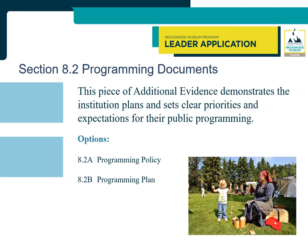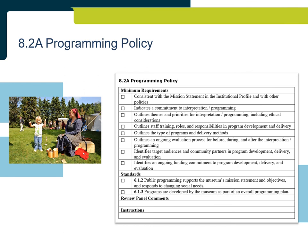Section 8.2: Programming Documents. In addition to Section 8.1 Example of Interpretation, leader applications must include Section 8.2, which demonstrates the institution plans and sets clear priorities and expectations for their public programming. There are two options: 8.2A Programming Policy or 8.2B Programming Plan. A Programming Policy demonstrates the institution is committed to programming that engages the community and has set clear priorities for the programming they offer. It is important the policy align with the mission statement in the institutional profile and include all the minimum requirements.